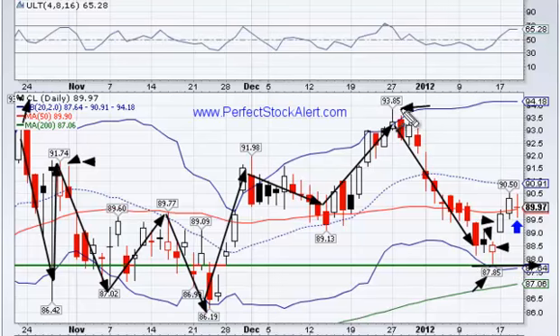The target would be 93.85 — a test of the previous high. Remember, that's just a target, so you want to use that as a guideline. This is what we're looking at, actually for Friday. You can look at that if you're interested in finding something going into the weekend.